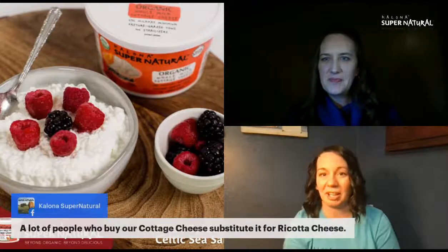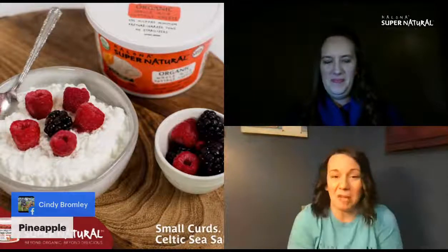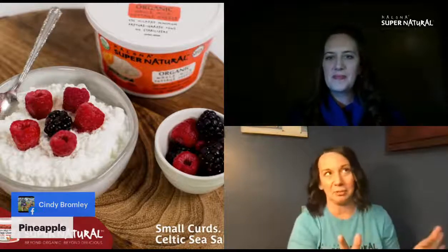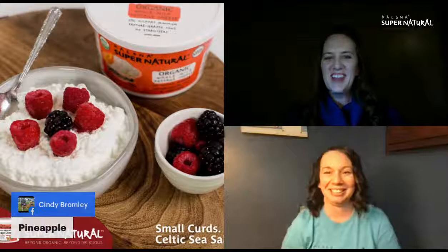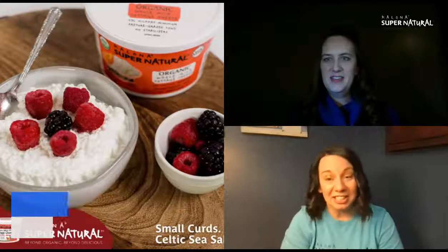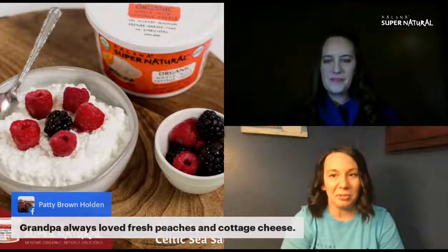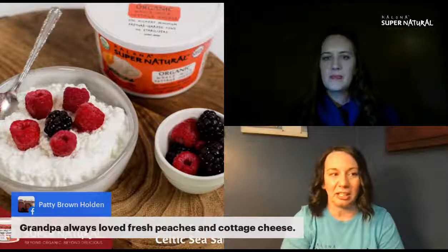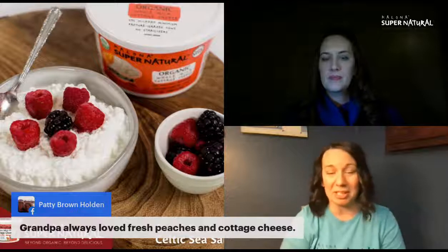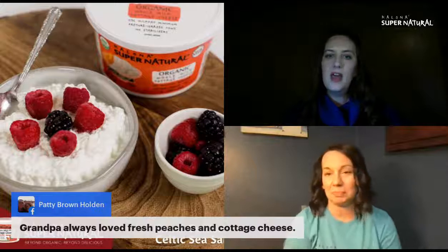Cindy says she likes her cottage cheese with pineapple, and Patty says grandpa always loved fresh peaches and cottage cheese — that combination is like a peach pie with creamy dairy on top. People tend to lean one way or the other with cottage cheese — tomato and savory, or fruit and sweet. Challenge yourself to get out of your comfort zone.